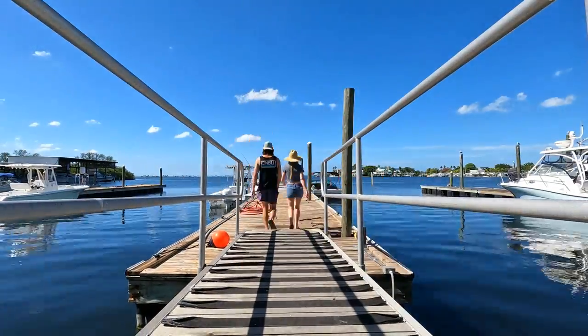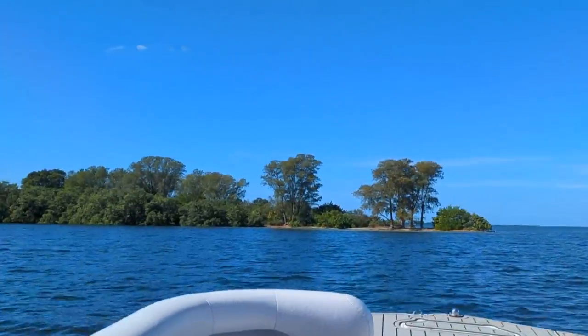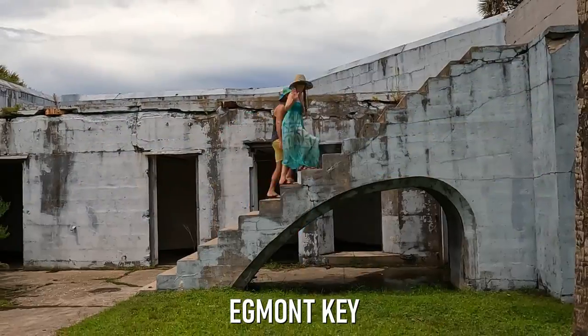We boarded Lazy Lightning and departed the marina around noon on a beautiful day in November. Those of you who know our channel well know that we've taken you on some boat tours before — we've taken you to Anclote Key, Shell Key, and Egmont Key. But this is the first time we have our own private captain, which means we can go wherever we want. Plus you can bring your own beer.